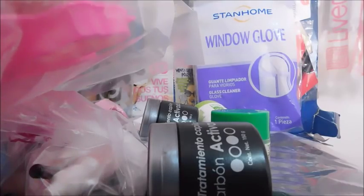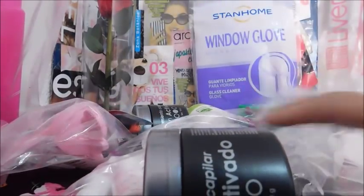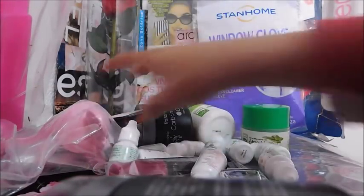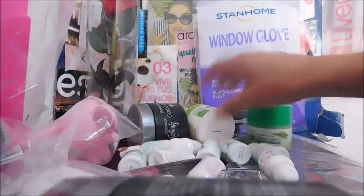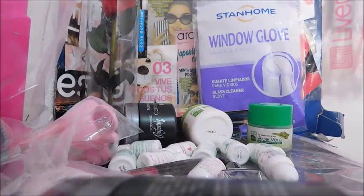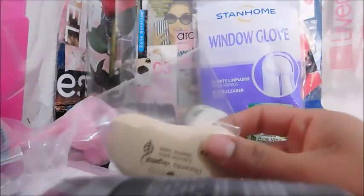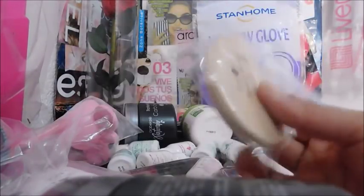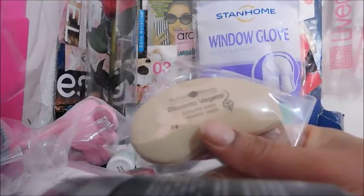Desodorante, tubo — no viene. Creo que me faltó un producto, te voy a checar. Bueno, no viene según yo. El estuche diseño para cejas de placenta vegetal es este. Precio catálogo $29.99, una ganancia de $5.17.